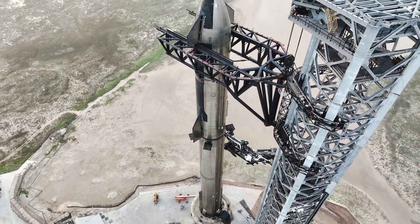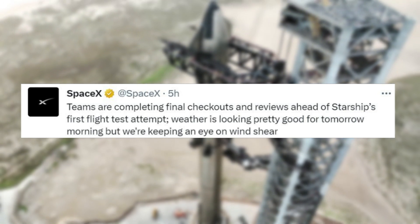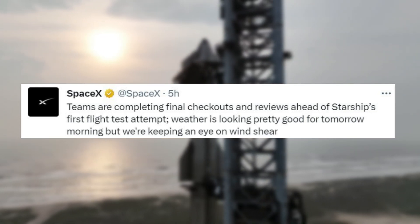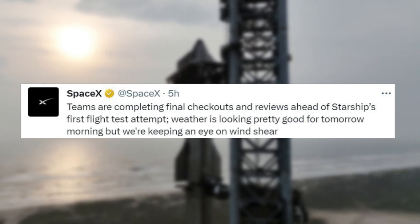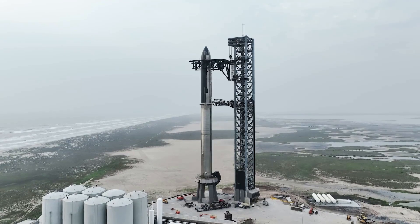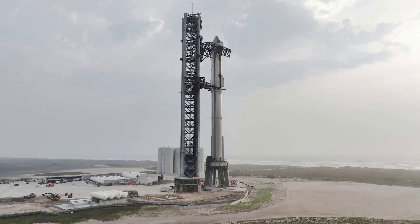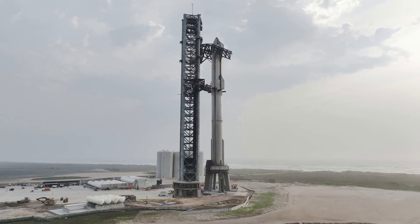Earlier today, the company tweeted: 'Teams are completing final checkouts and reviews ahead of Starship's first flight test attempt. Weather is looking pretty good for tomorrow morning, but we're keeping an eye on wind shear.' A fully successful test flight would be a great sign not only for SpaceX and the Starship program in general, but also for the future of Artemis and returning humans to the surface of the moon.